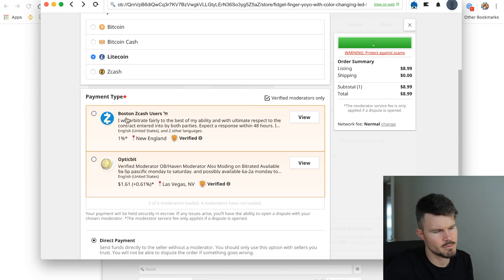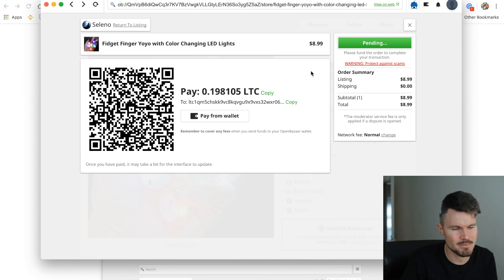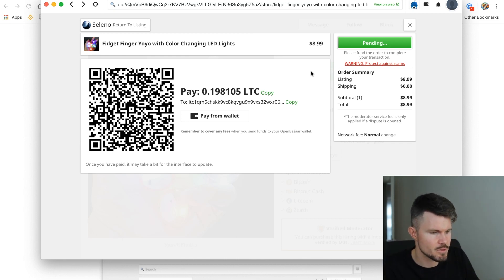You can also select a different moderator to act as a middleman, but they will take a fee. So now I've got a QR code and the amount of Litecoin I would need to pay for this item. I can copy this Litecoin address to my wallet and send a payment to the seller. Another option is to use my Litecoin wallet app and scan the QR code to send the amount. So this is pretty straightforward.